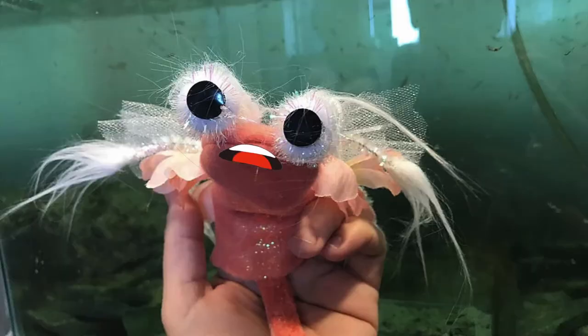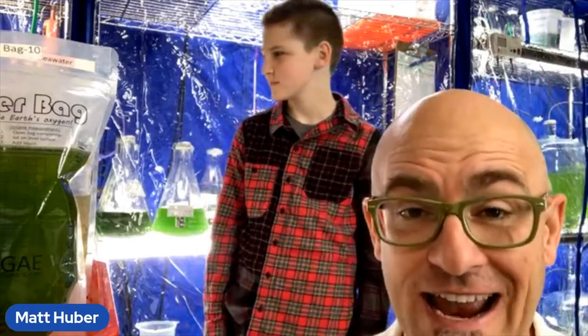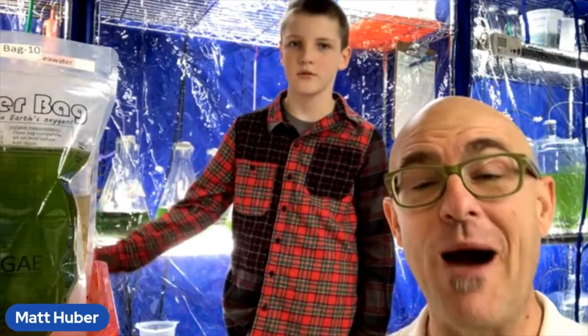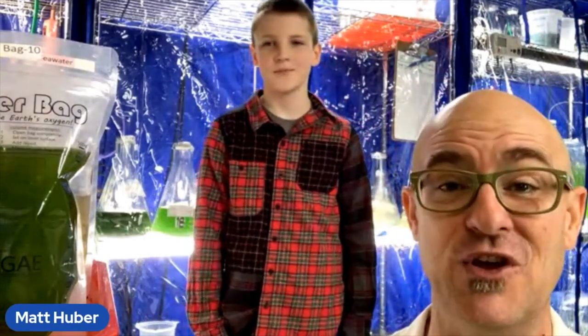Is it true that you have a plan to save the world? My plan is to basically get all of you students out there to understand enough about algae to go and build bioreactors and grow algae enough so that we can reduce enough of the carbon dioxide in the atmosphere to bring us back down so that we don't have as much global warming.